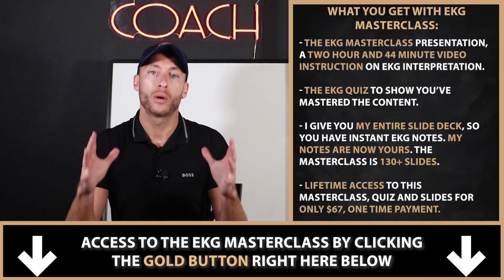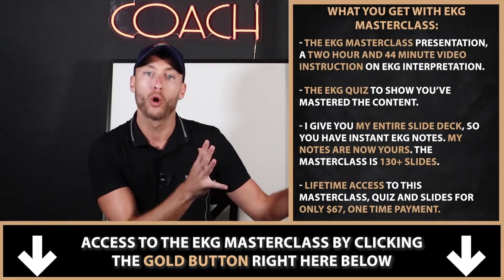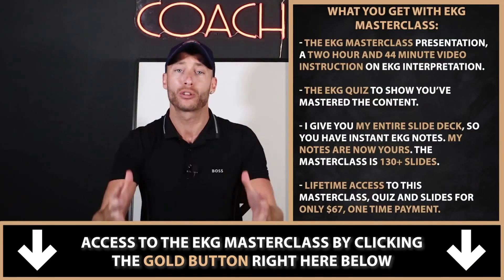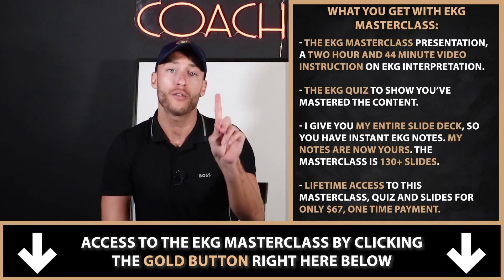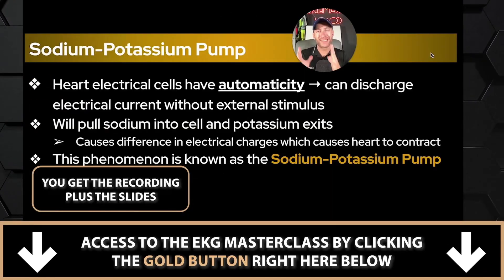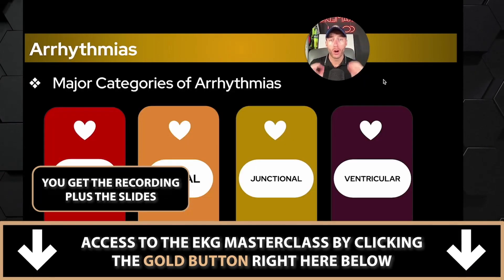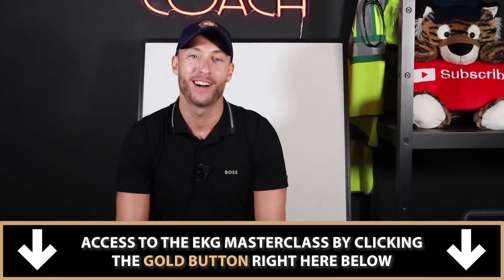Here's what you get with the EKG masterclass. First, you get the official recording of the masterclass — this presentation is 130 slides worth of content, and you have lifetime access to the official EKG masterclass recording. Number two, you have access to all the slides. I'm going to give you a PDF of the entire presentation, and you have lifetime access to all of it.